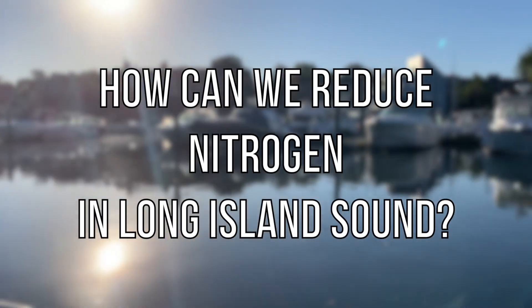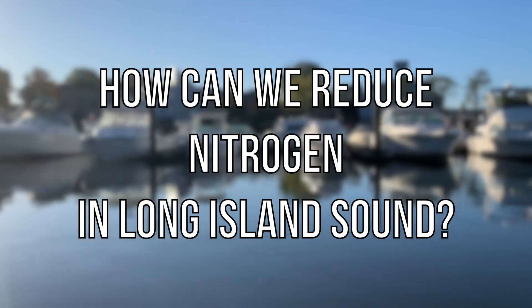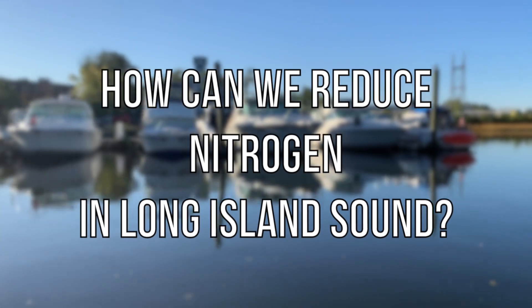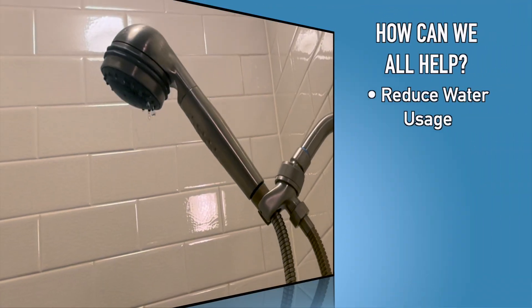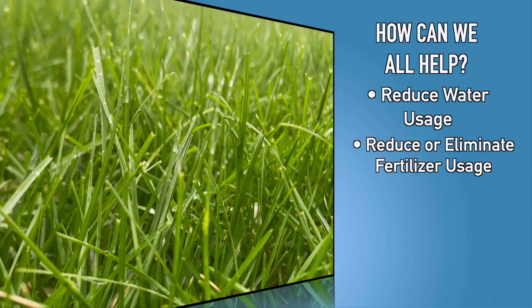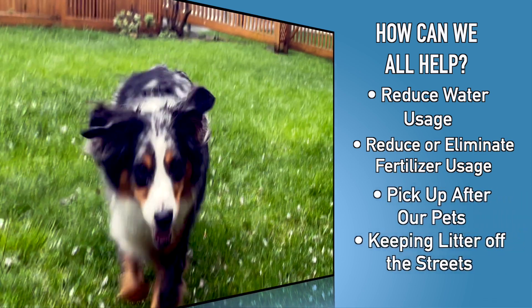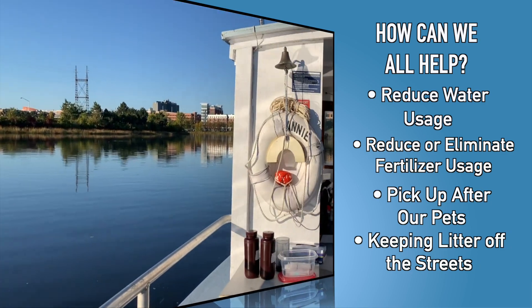Long Island Sound is particularly impacted by nitrogen pollution. To help reduce the amount of nitrogen entering the sound, there are a few simple things you can do today: reducing water use like taking a shorter shower, lowering the amount of fertilizer you use on your lawn, picking up after your pet, and not littering. You can also help protect the health of Long Island Sound for the future.